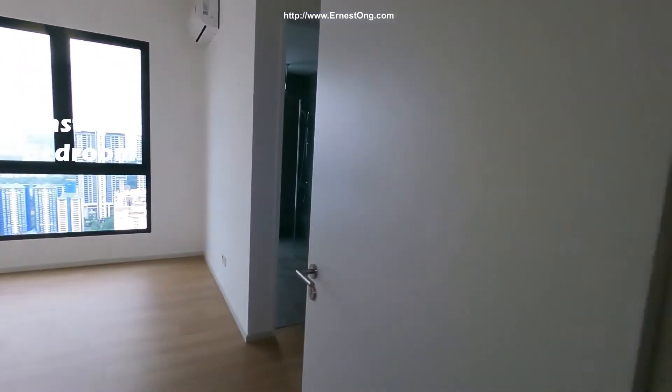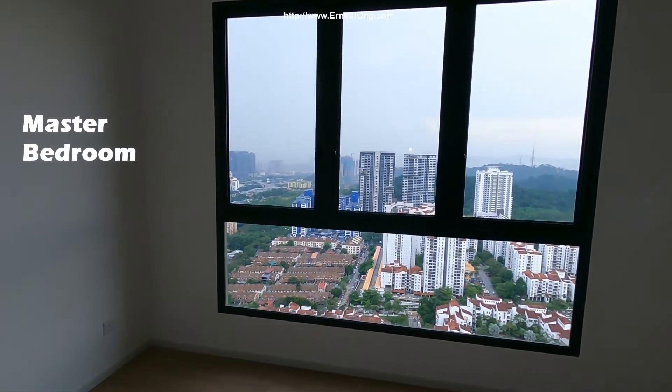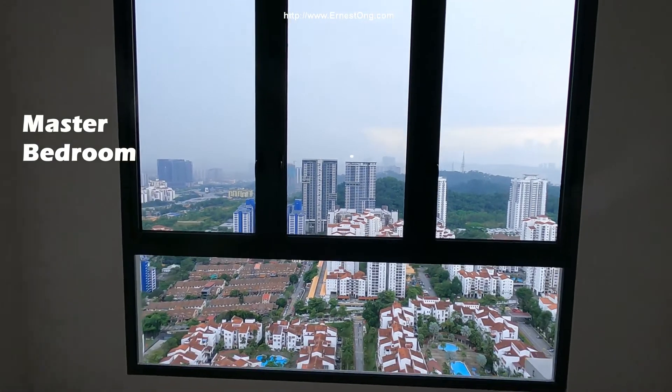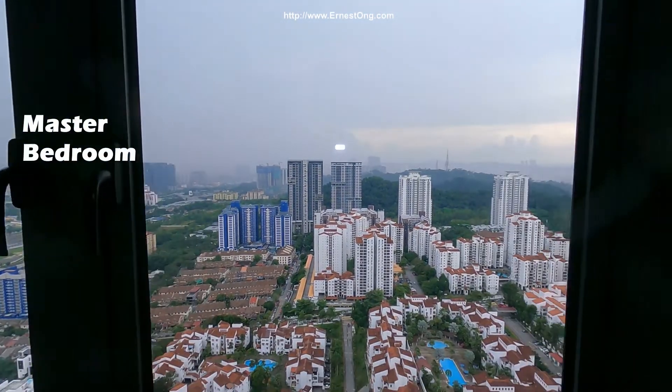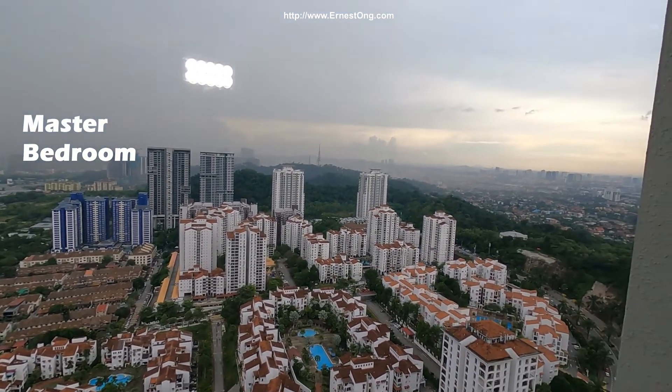And we enter the Master Bedroom. The Master Bedroom has this large window pane. Overlooking — as we're on a high floor, we can see Bukit Kiara from here.